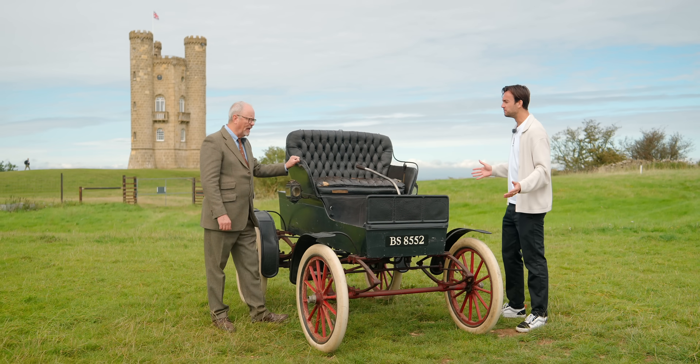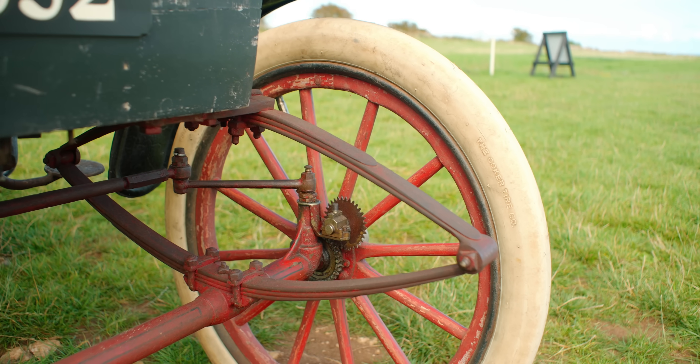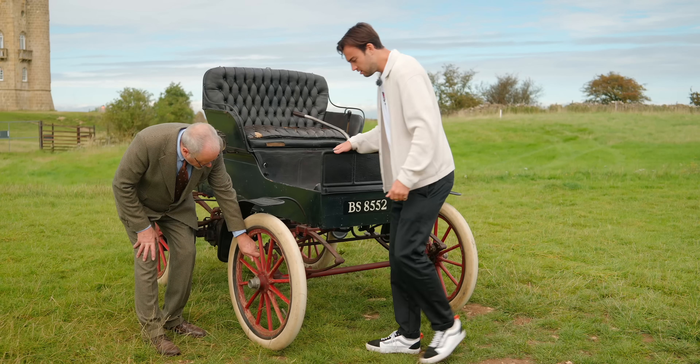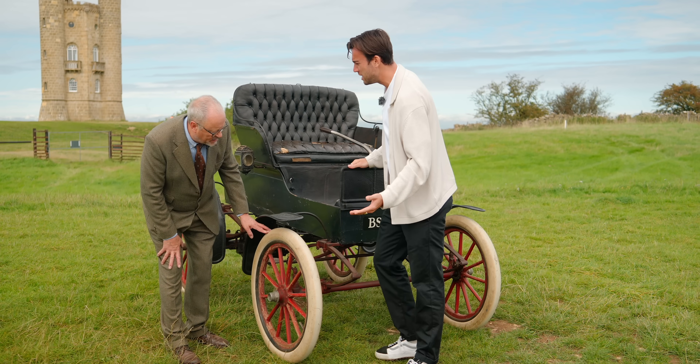Shall we do a walk around? It won't take long because it's sort of a horse and cart without the cart. Those wheels look like they're off a cannon to me. Yeah, and they are wooden — wooden spokes, wooden wheels — with pneumatic tyres. Also big wheels, all the rage in modern car design. 22-inch wheels. You want your big wheels.